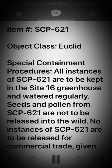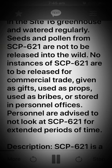Special Containment Procedures. All instances of SCP-621 are to be kept in the Site-16 greenhouse and watered regularly. Seeds and pollen from SCP-621 are not to be released into the wild.